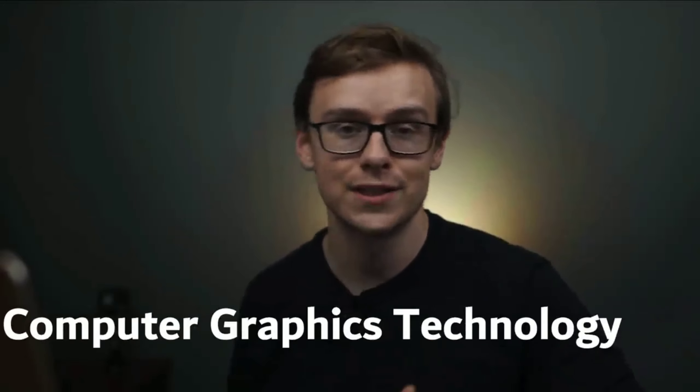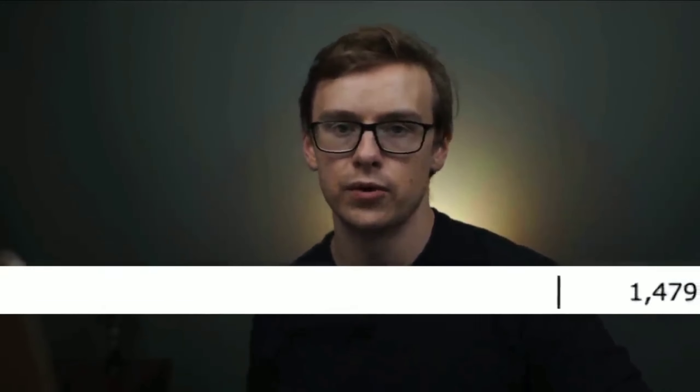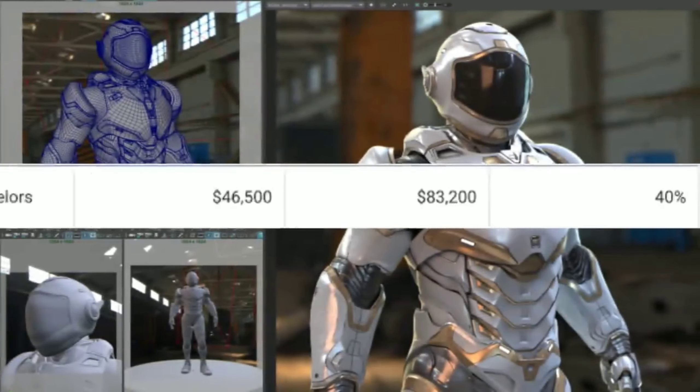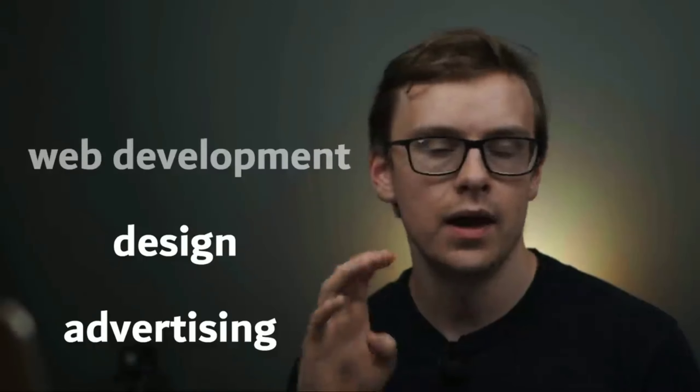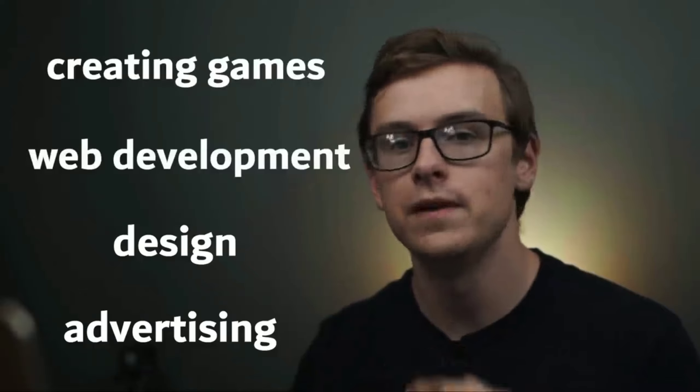Next on the list is computer graphics technology. Around 1,400 people graduate with this degree every year. You can expect to make around $46,500 in your first five years and mid-career pay is around $83,200 a year. This is a pretty good one because you get to combine technical skills with creative skills — designing, analyzing, and creating ideas visually. You can go into advertising, design, front-end web development, or create video games.